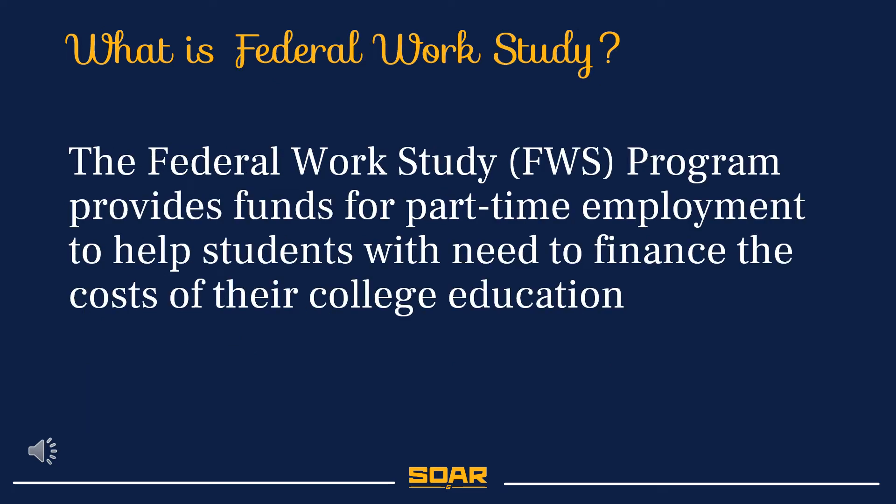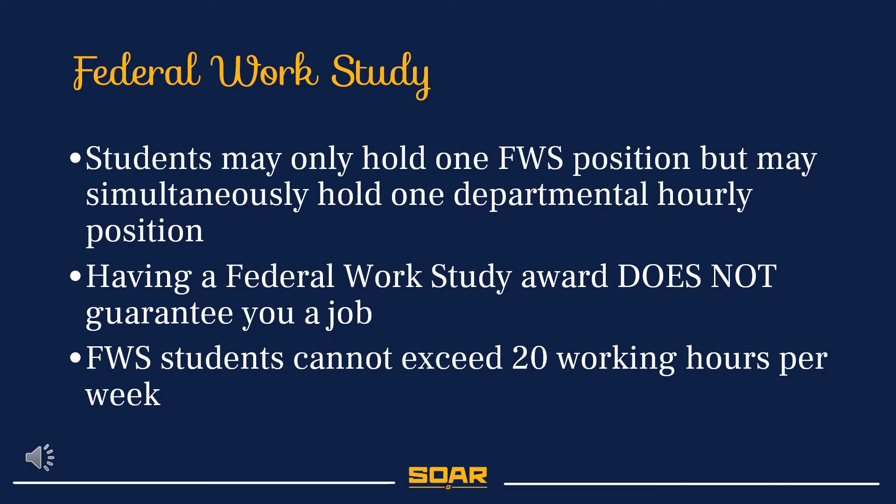Federal Work Study student employees operate under different guidelines than Departmental Hourly employees. The Federal Work Study program is a federal, grant-funded program that provides need-based financial support through part-time student employment. Federal Work Study students cannot hold more than one work study position, but they can simultaneously hold a Departmental Hourly position and a Federal Work Study position. Students who are awarded Federal Work Study are not guaranteed a position.